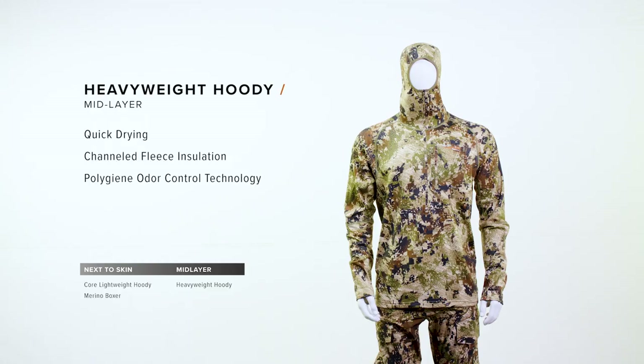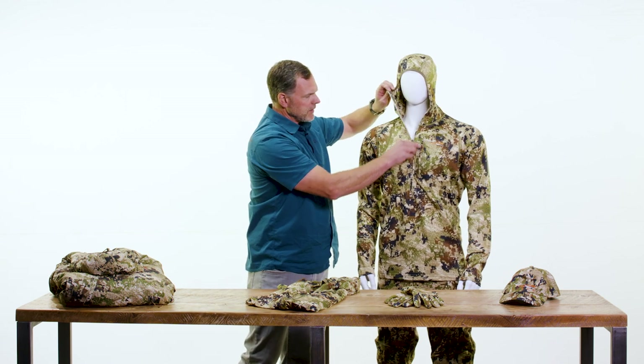The Heavyweight Hoodie is a great mid-layer piece, designed to be worn over top of the Core Lightweight Hoodie. Let's say you got done with a hard climb to the top of a ridge, and now you're going to start running that ridge out — your pace has slowed a little bit. This is a great application for this. It's got an engineered knit on the inside, which increases surface area and helps move moisture through the system really efficiently.